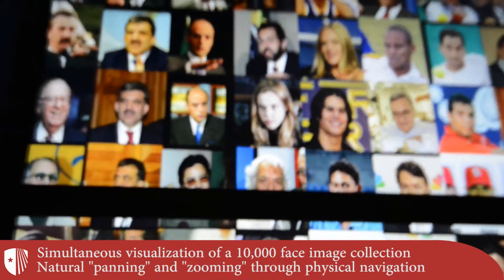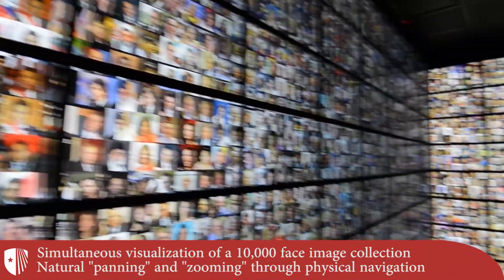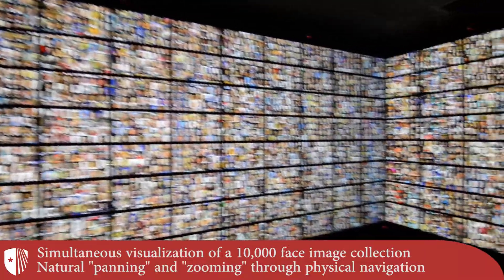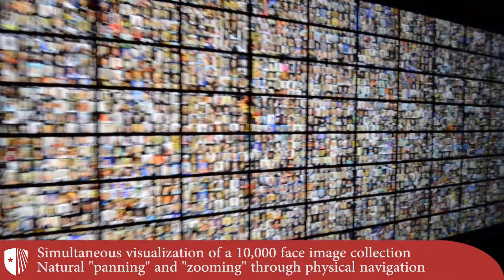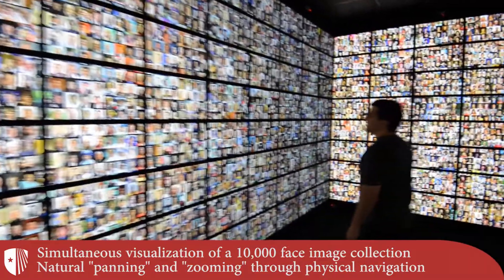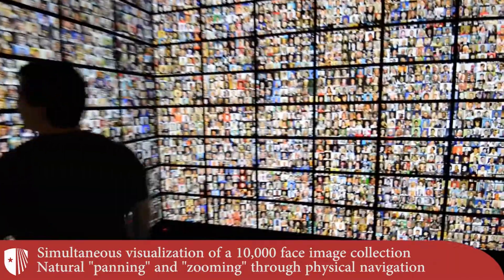In this video segment, the user is examining an internet-based collection of 10,000 faces. The entirety of the data is visible at once, allowing for rapid scanning. Such natural navigation is enabled by the Reality Deck's large visualization space, immersive nature, and extremely high resolution.